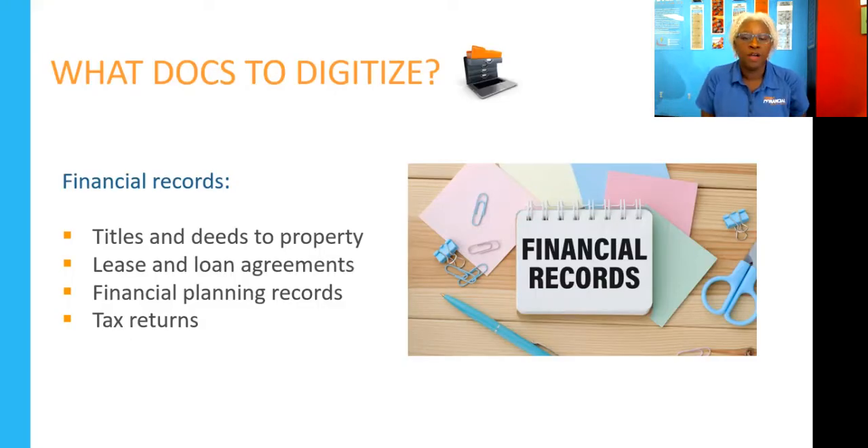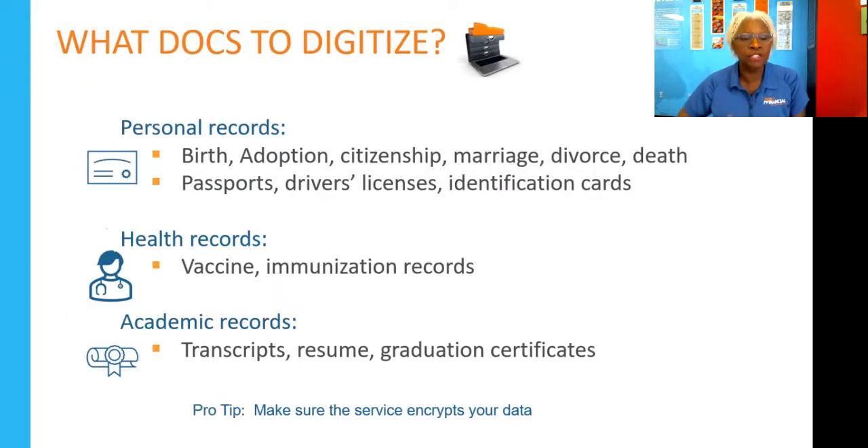In the last webinar we talked about the advantages and benefits of digitizing some of your documents as opposed to keeping everything in hard paper copy. Today, these are some documents you might want to consider storing online: titles, deeds to property, lease and loan agreements, financial planning records, tax returns, and personal records like birth, adoption, citizenship, marriage, divorce, and death certificates. By having them online, you can easily access and email them remotely in an emergency.